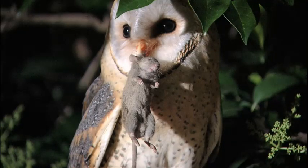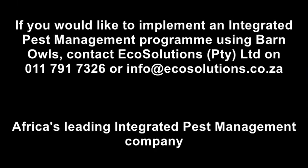Those are owls. No poison. No rat traps. No nonsense. Just nature doing its thing.